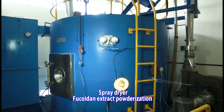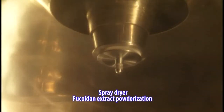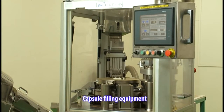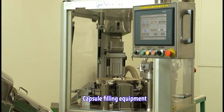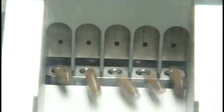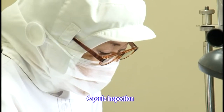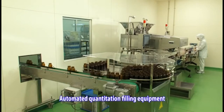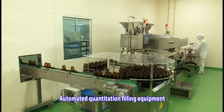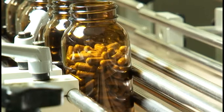Using powderization equipment and a spray dryer, the Fucoidin extract is processed into a powder form for use in tablet, capsule, and granulated products. Each capsule and tablet is carefully checked. At our factory, we produce a variety of different Fucoidin extract-based products in order to meet our customers' needs.